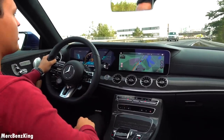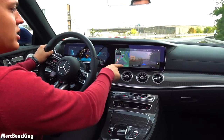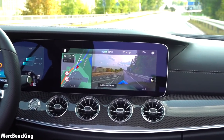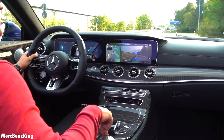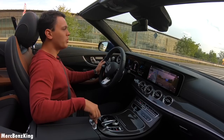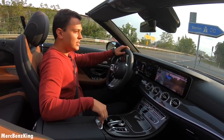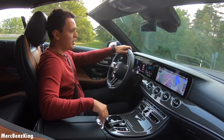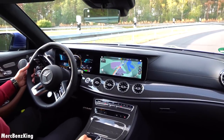Before we enter the highway, as you can see here from the MBUX with the augmented reality navigation system, I will close the roof because it will be very hard driving 200 kilometers per hour with the roof open. I really love this new steering wheel — amazing design. It feels very thick in your hands, and the roof is already closed.